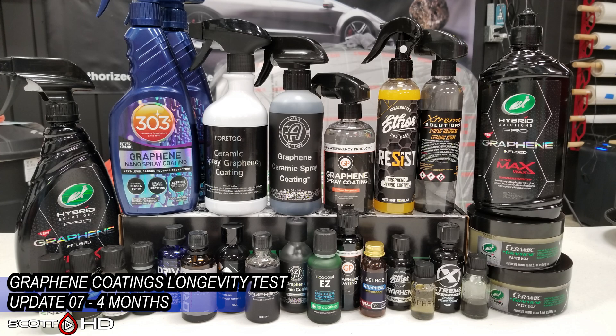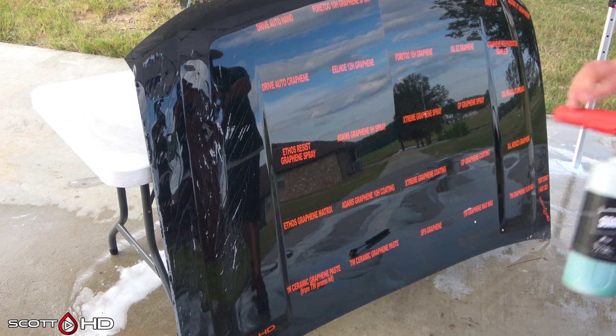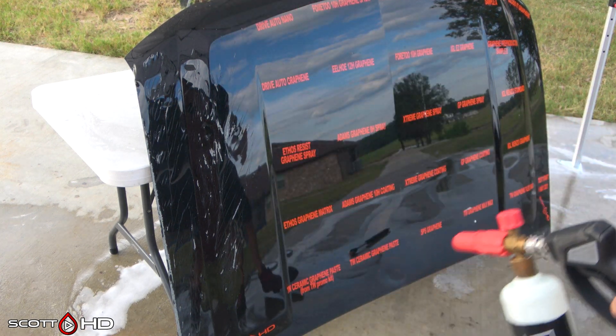We'll do our usual foam this hood down using Chemical Guys Honeydew Snow Foam, rinse it, foam it again, wash it, and then inspect the hydrophobic properties before drying everything off.